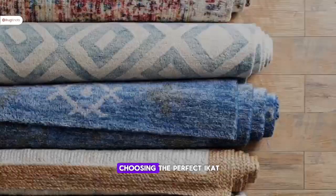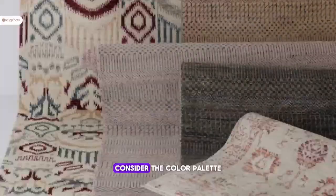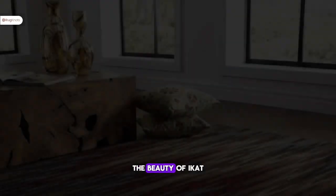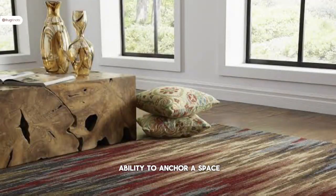When it comes to choosing the perfect Ikat rug for your bedroom, consider the color palette and the overall theme of your decor. The beauty of Ikat rugs lies in their ability to anchor a space.